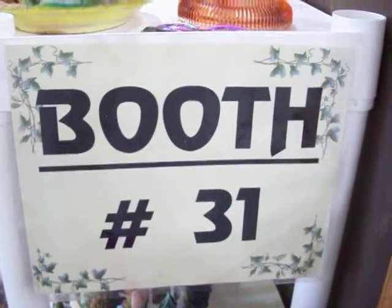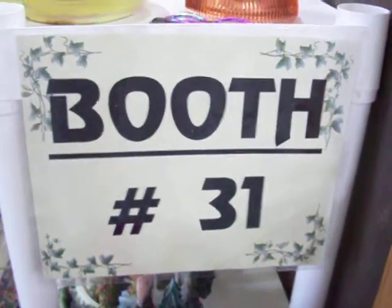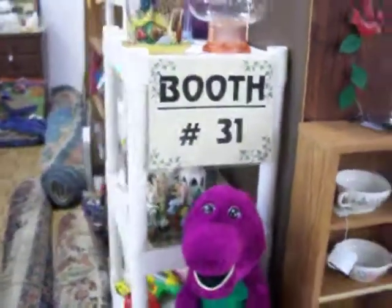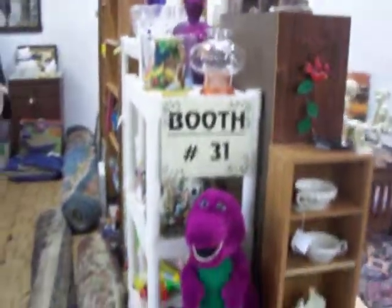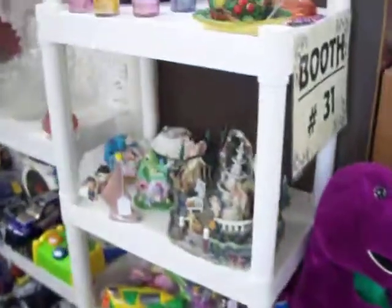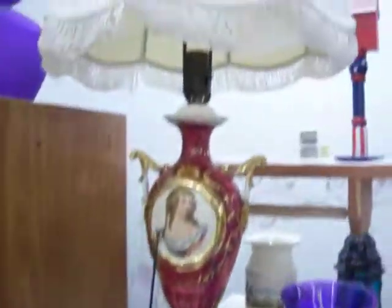Hi everybody, today is Tuesday August 23rd, 2011. We're here at booth 31 at the Cedar Chest Indoor Flea Market, located at number 90 Oaklawn Village here in Texarkana, Texas. We're gonna take a little tour through the booth this week and see the stuff we have. We've got some really nice glassware and this nice vintage lamp.